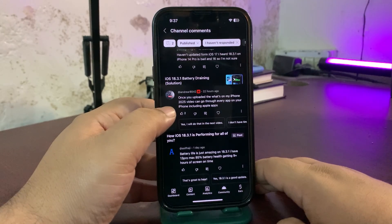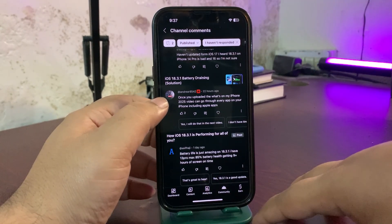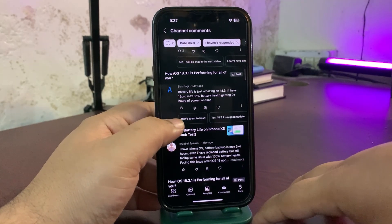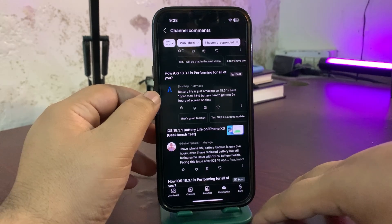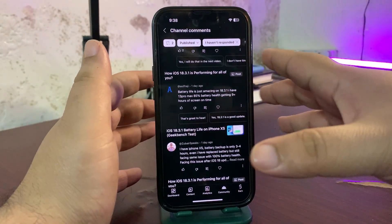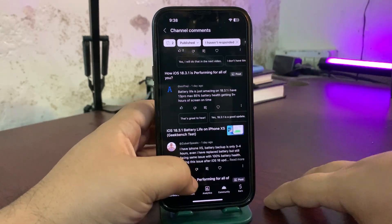Someone asked about a 'What's on My iPhone' video — I'm planning to make that and will bring it out as soon as possible. Another user comments that battery life is just amazing on 18.3.1 with their iPhone 13 Pro Max at 85% battery health, getting nine-plus hours of screen-on time. As you can see, for some people battery life is going really really well, but some people are facing issues — it's a mixed situation.